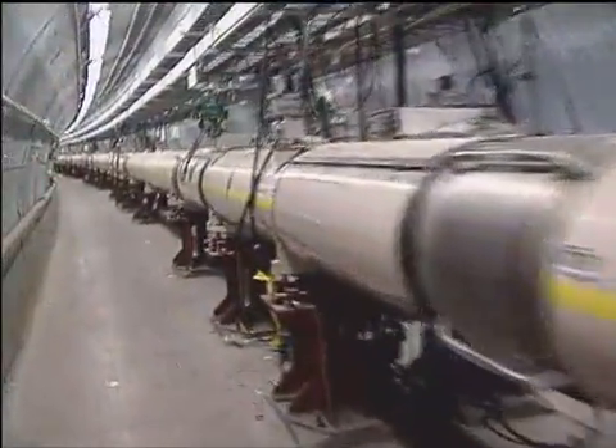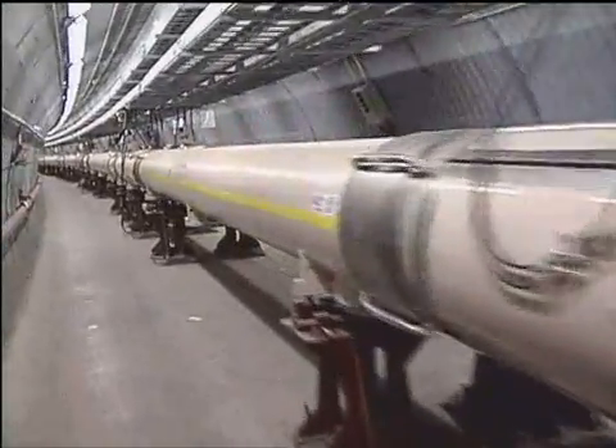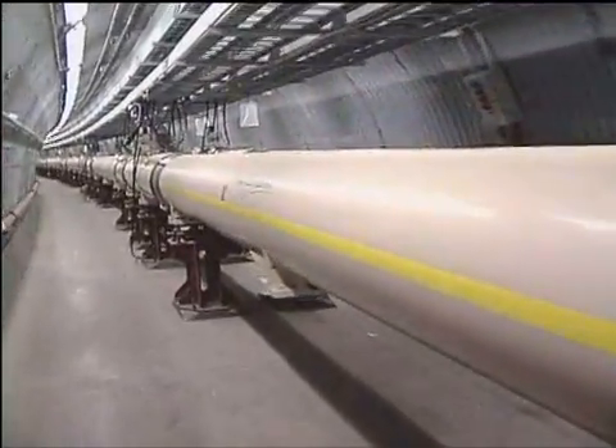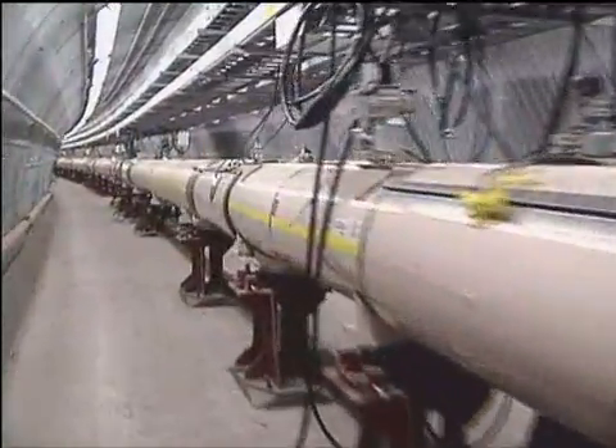RHIC is big — two underground rings, each nearly two and a half miles around. That's why it took 10 years and an international effort led by the U.S. Department of Energy to build it.